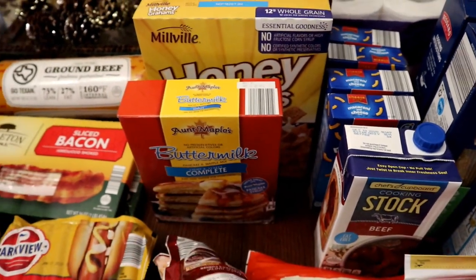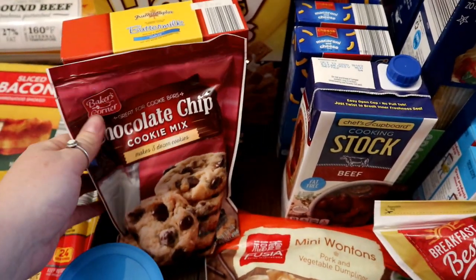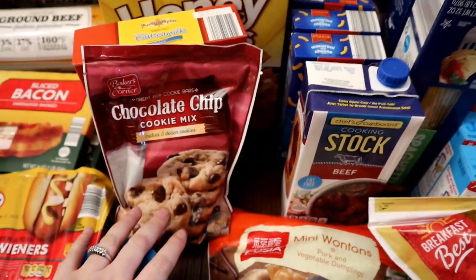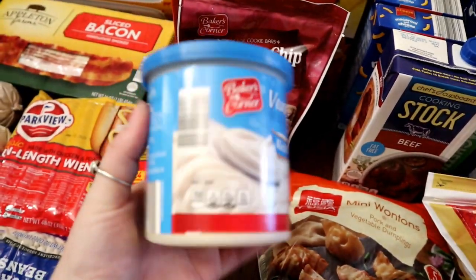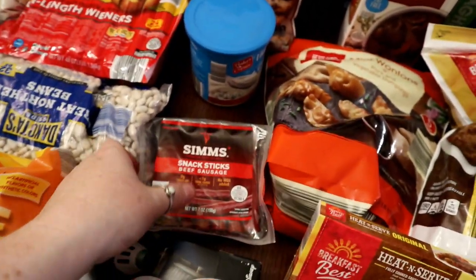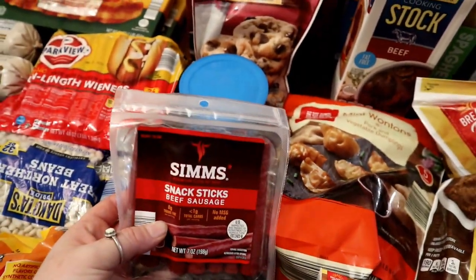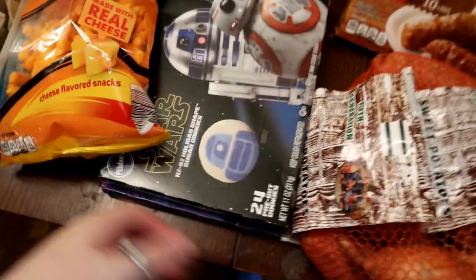Got two boxes of cereal — chocolate and honey grams. Pancakes — I thought that would be fun for the kids during Christmas break. And then cookies for Santa: we got some chocolate chip mix since they didn't have sugar cookie mix. We got some frosting and we already have sprinkles, so we'll make cookies for Santa. They like to do that on Christmas Eve.